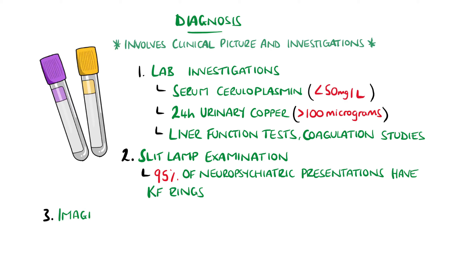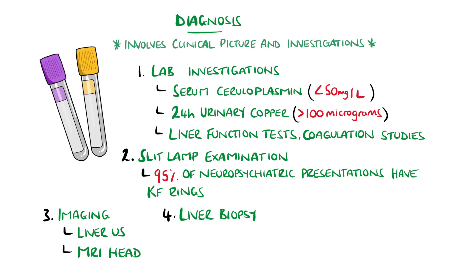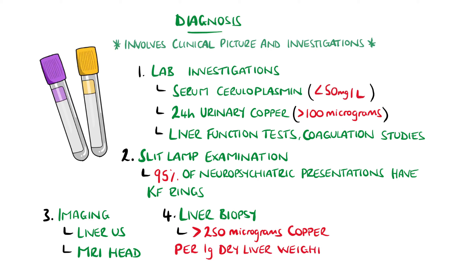Imaging studies can include liver ultrasound looking for evidence of cirrhosis, although this is not specific. An MRI of the brain can reveal the face of the giant panda sign that is characteristic, coming from high T2 signal intensity from the tegmentum surrounding the red nucleus and substantia nigra. Liver biopsy may also be done, with above 250 micrograms of copper per gram of dry weight being consistent with Wilson's.